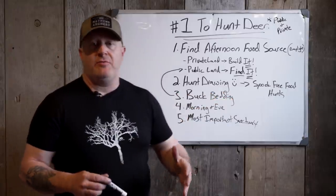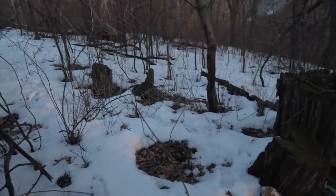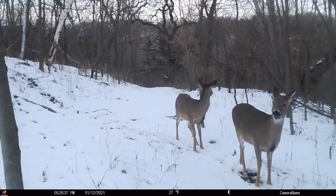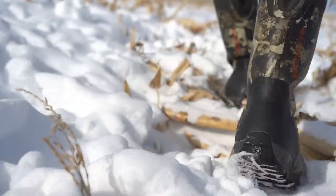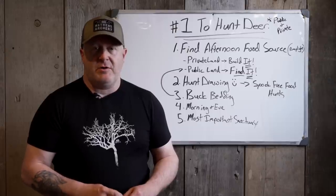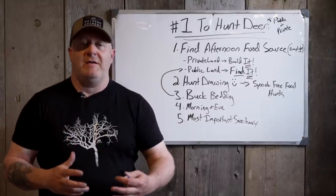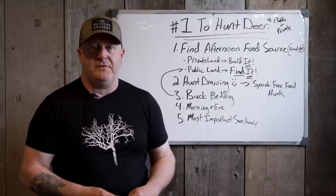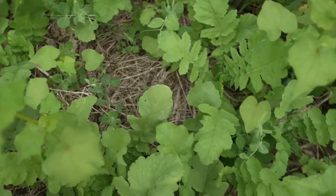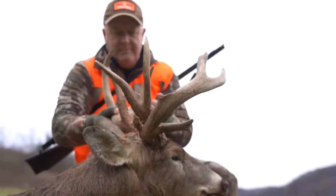That'll establish buck bedding. Doe bedding is in between — does bed a lot closer to the food than bucks. Usually several times closer: 50, 100 yards instead of 300 to 400 yards. Does are straight line movers — they go from bedding to food and back. They have a fraction of the home range even at night compared to a mature buck. What that means is that mature buck will find that food source. If you find a great food source in December on public land — maybe a nice fresh clear cut with early successional growth — you'll find those mature bucks. That's why a lot of bucks disappear — people think they're shot during gun season in November when really they're just on a remote food source a mile and a half away.